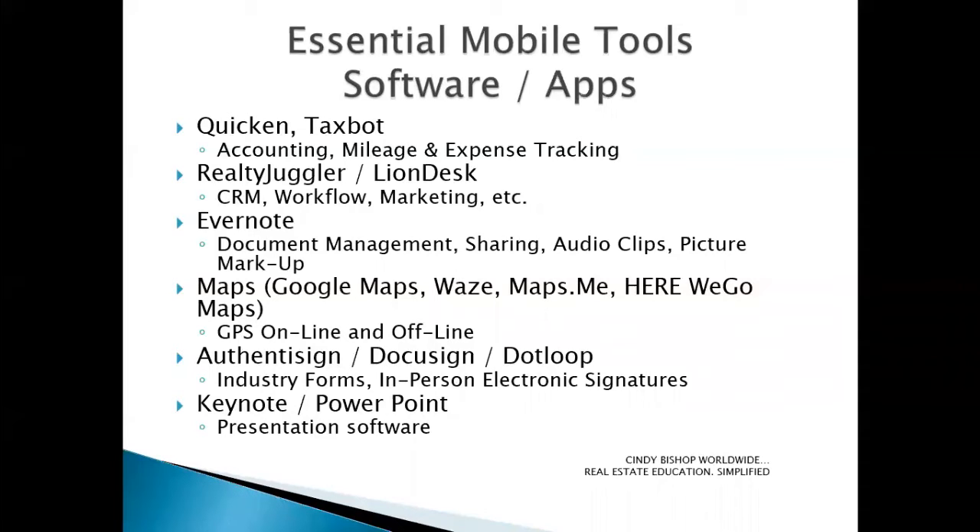For a database, Realty Juggler and Online Desk are two great applications. I'm a big proponent for Realty Juggler. We provide Realty Juggler training through the Cindy Bishop Worldwide School because it's a great system — I've used it probably going on 10 years myself. It's super inexpensive and yet has everything most real estate agents need, including CRM functionality, customized workflow, transaction management, marketing, and more. LionDesk is a very similar cloud-based application, a little more cost, but both are great options.